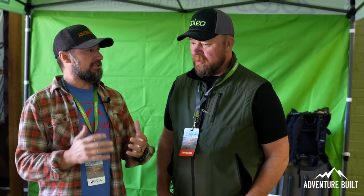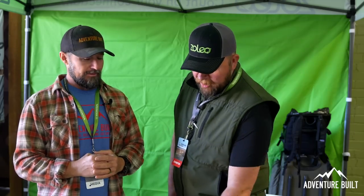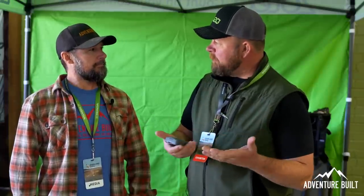We're here at the Zoleo booth with Tyler. You guys have a new GPS-type messaging system, correct? It's not Garmin at all — but I like to compare it to Garmin because we both use the Iridium satellite network. So it's like having an Android phone versus an iPhone, but both on Verizon. Your quality of service is the same; it's just a different piece of hardware.